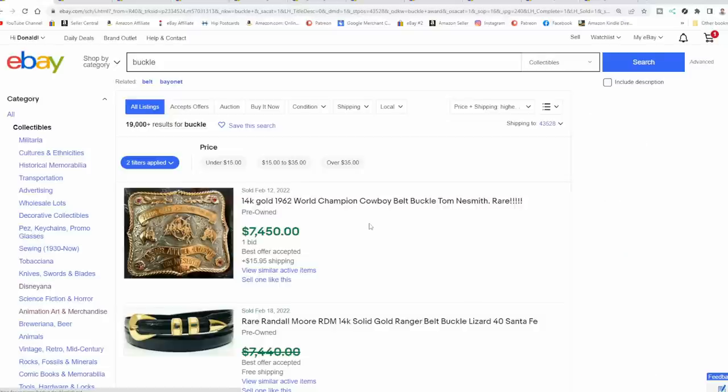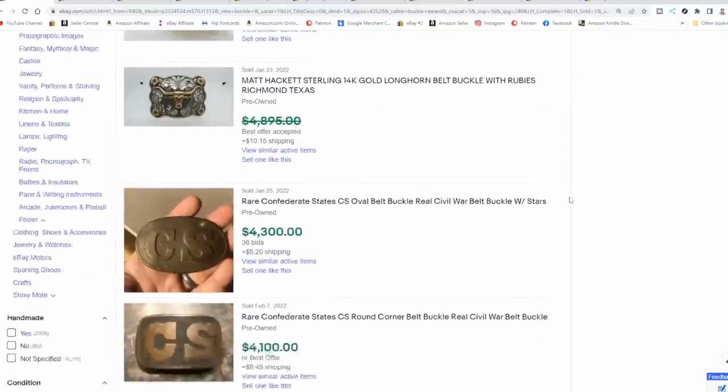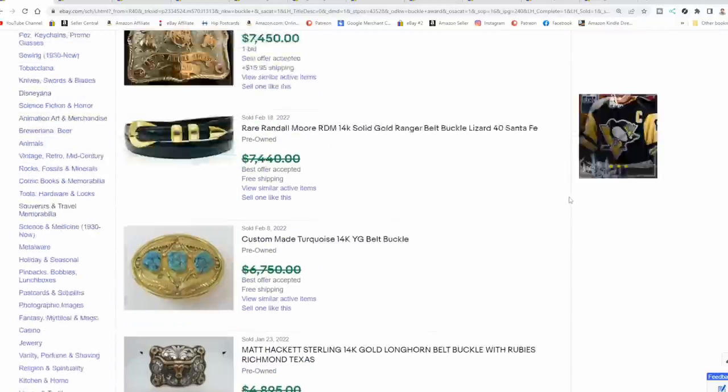You can find them in silver and gold. The first one on this list is a 14-karat gold world champion cowboy belt buckle. These would be from a rodeo or something along that line. There are tons of those that are worth some major bucks — spend some time looking through here.